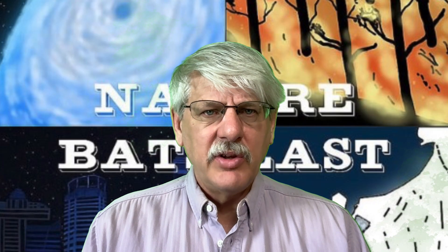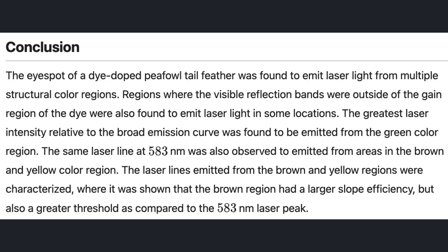Finally, the conclusion section provides a necessary conclusion, albeit with relatively obtuse language: "The eye-spot of a dye-doped peafowl tail feather was found to emit laser light from multiple structural color regions. Regions where the visible reflection bands were outside of the gain region of the dye were also found to emit laser light in some locations. The greatest laser intensity relative to the broad emission curve was found to be emitted from the green color region. The same laser line was also observed from areas in the brown and yellow color region, where the brown region had a larger slope efficiency but also a greater threshold as compared to the nanometer laser peak."